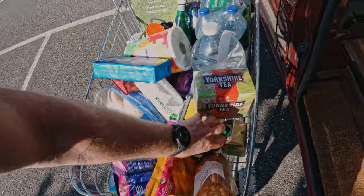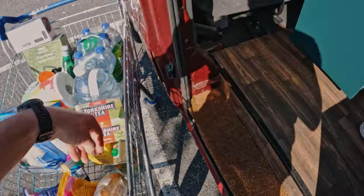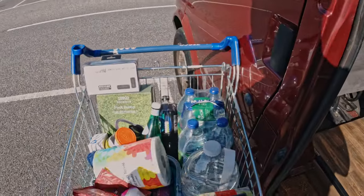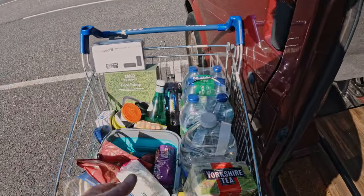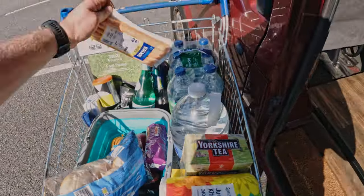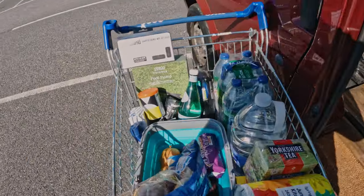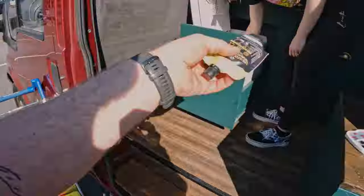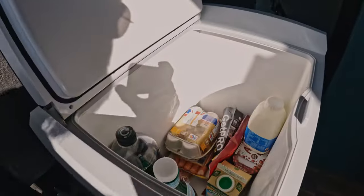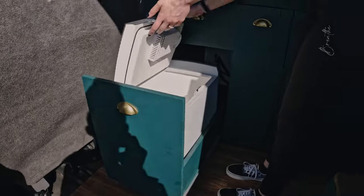Bacon obviously — that's supposed to be cold isn't it. Chocolate moves — essential. Cheese. Sausages. Loads of room — look at that! You could do a full week shop in that fridge.